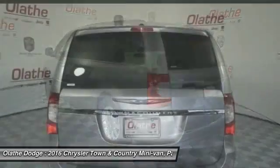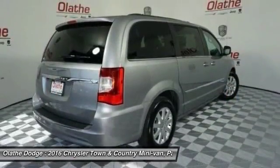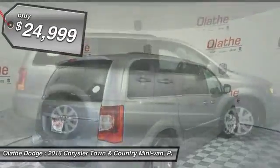Seat 7 comfortably and choose from Stow & Go Seating or the innovative Swivel & Go Seating, and is priced below $25,000.